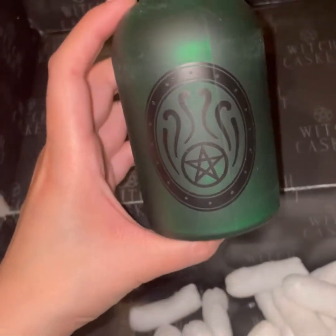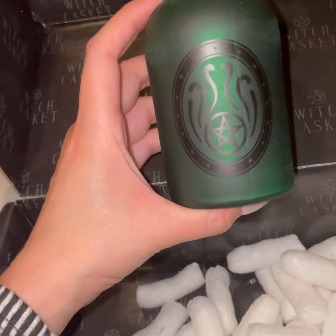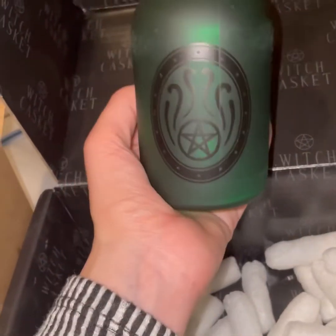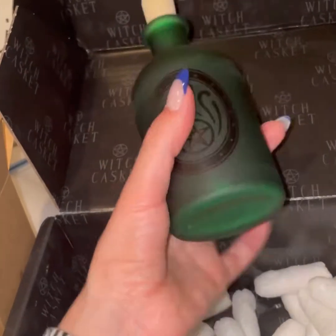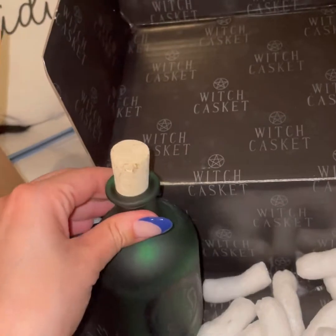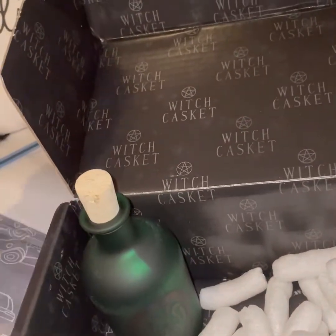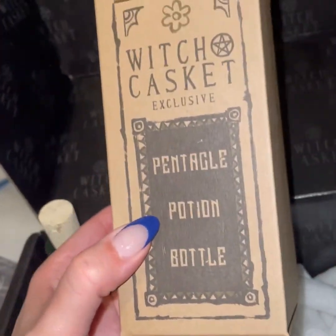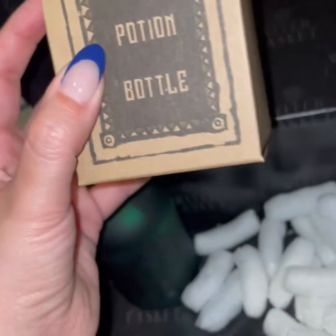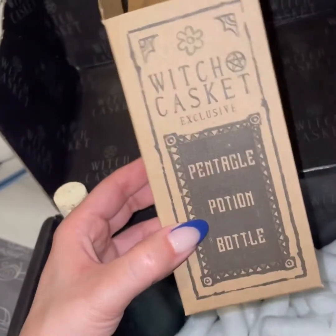Last but not least is this beautiful potion bottle. Look at the pattern on it — it's green, and I believe everyone gets green. The cork is right there; it's beautiful. Here's the box it comes in. I'm in the United States and this ships from the UK, and it came in perfect condition.